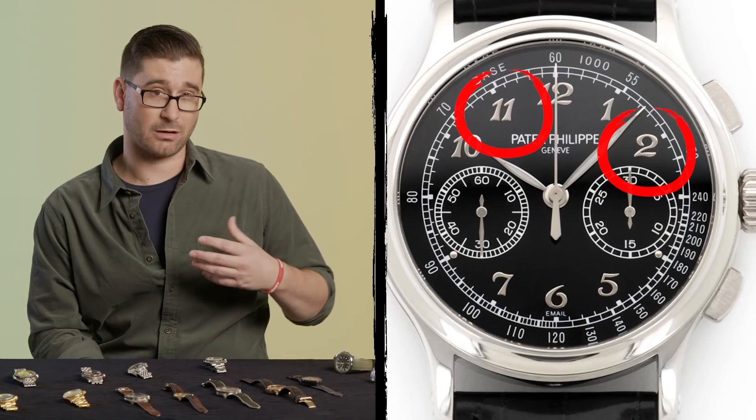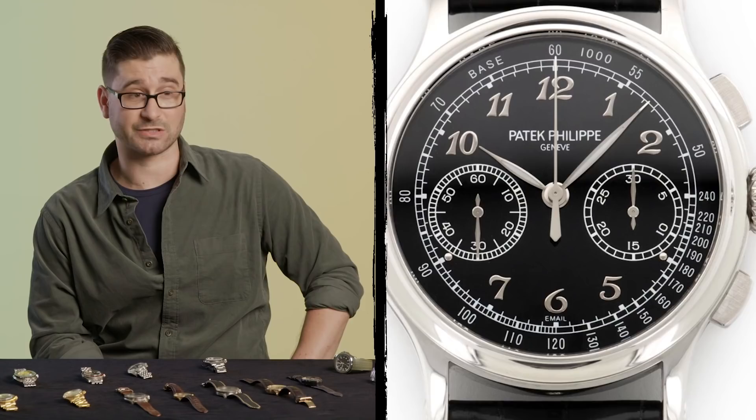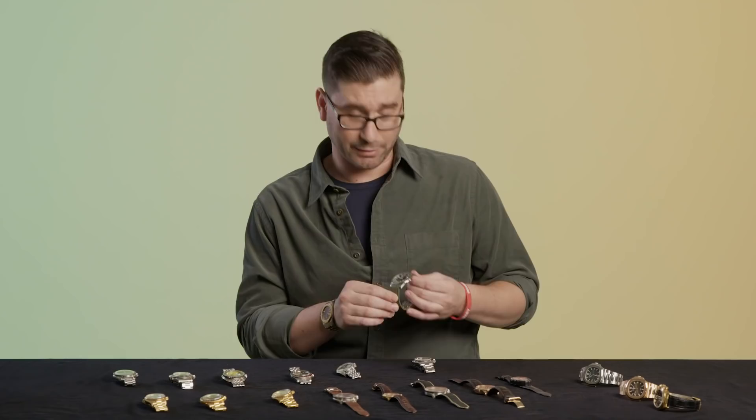It's a very classical piece and it has applied Breguet indices, which is a font that's been used for hundreds of years in pocket watches and wristwatches alike. The other image is the 5164 Travel Time Aquanaut, which is the big brother of this watch. It has a second time zone, but it's ultimately the same style of sporty steel Patek.